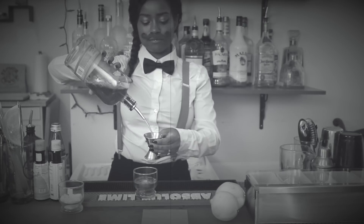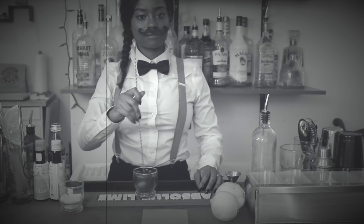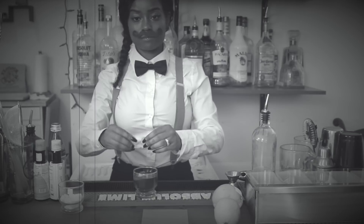The original recipe went something like this: a lump of sugar, carbonated water, two dashes of bitters, whiskey, a lemon peel — stirred right in the glass and served over ice.